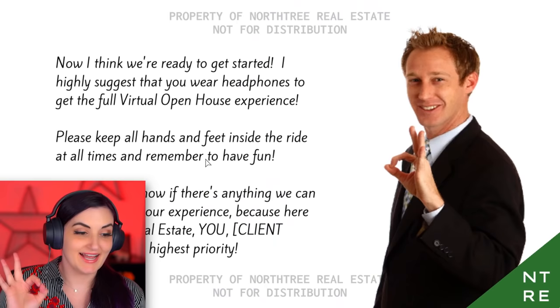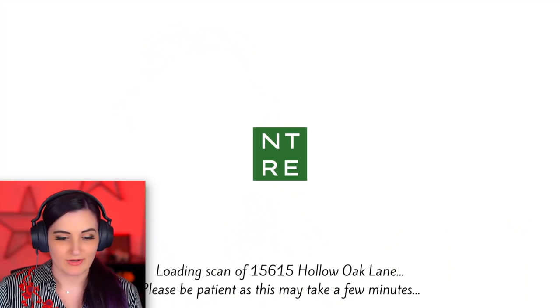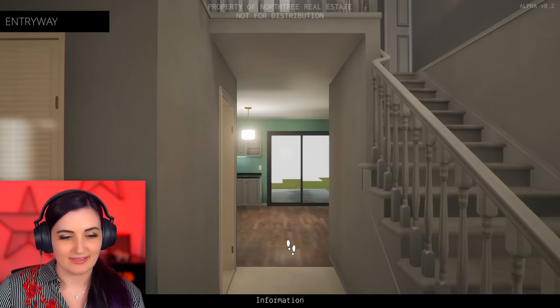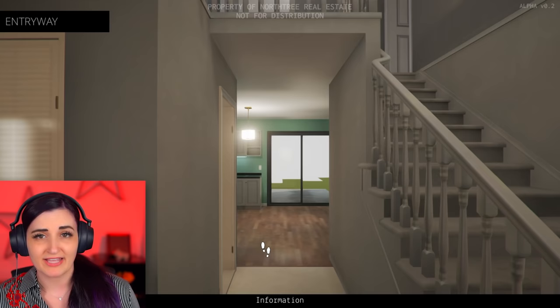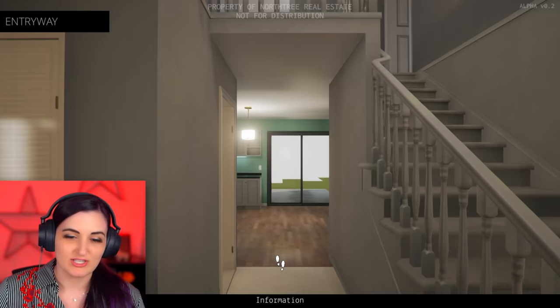Do let us know if there's anything we can do to improve your experience, because here at North Creek Real Estate, you, the client, are our highest priority. Loading scan... Welcome, everybody, to the house. This is my first showing, so just be easy on me. This is the house of your dreams. This is the entryway - beautiful natural light. Beautiful hand-carved stairs. These were hand-carved by an old man by candlelight.